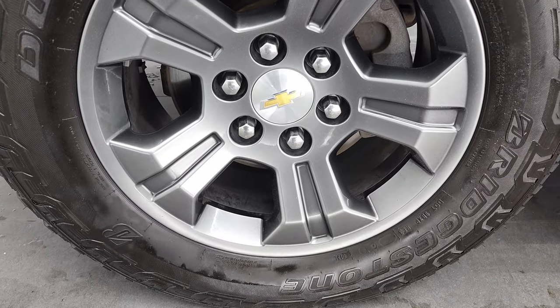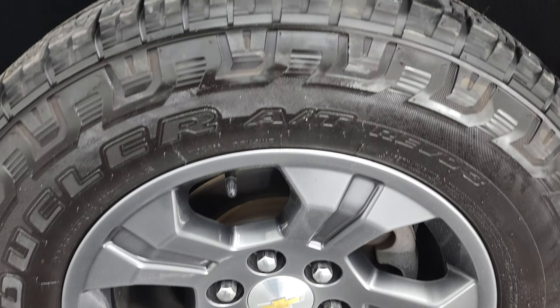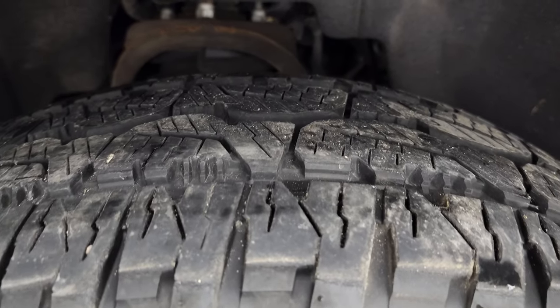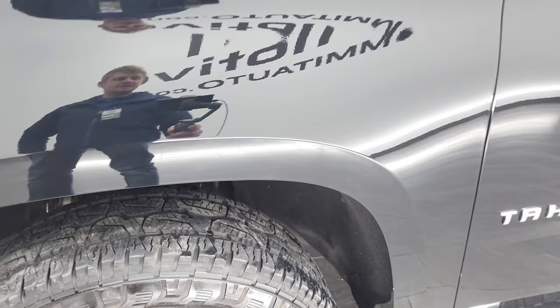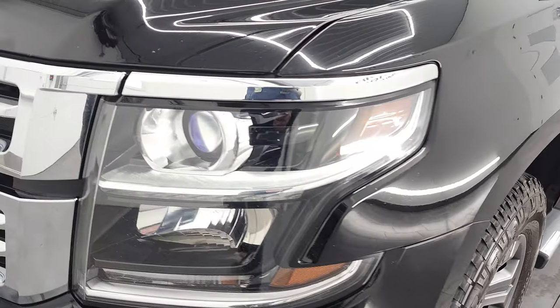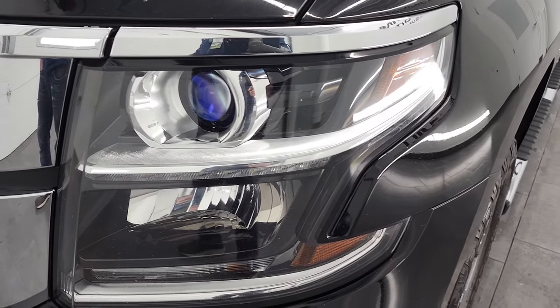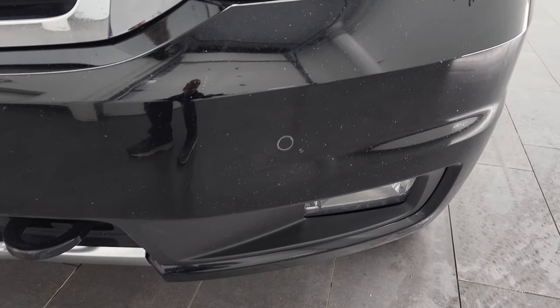This thing comes with the 18 inch painted alloy rims and it has very new Bridgestone Dueler AT tires. These are 265/65 R18s and I'd say they have probably about 80% of the tread left on them. Front fender is in excellent shape. I didn't see any dents or dings on there. It does come with the projector lamp headlamps, the LED running lights, front bumper parking sensors and factory fog lights.